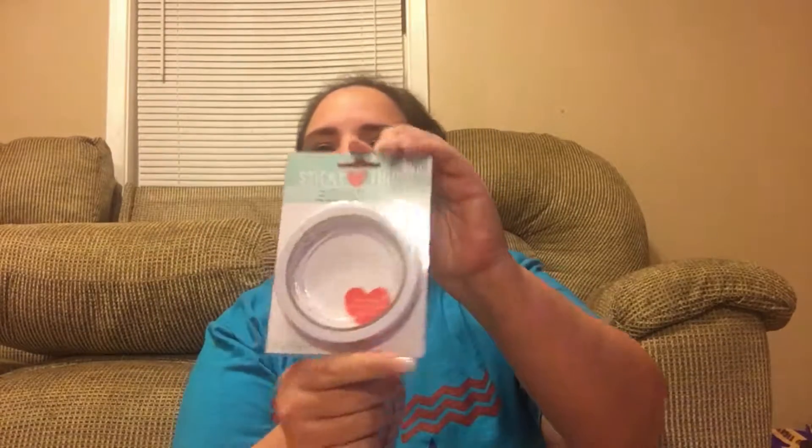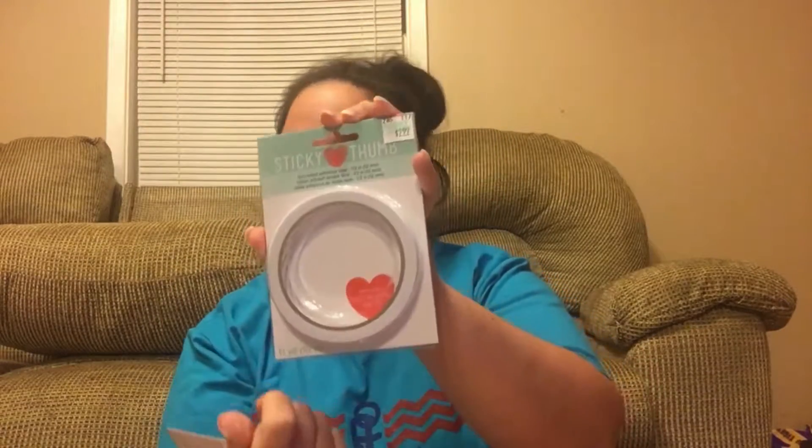I also needed some adhesive tape to make the project, so I got this two-sided adhesive tape — a quarter inch — and also the two-sided half inch. These were $2.99 each.